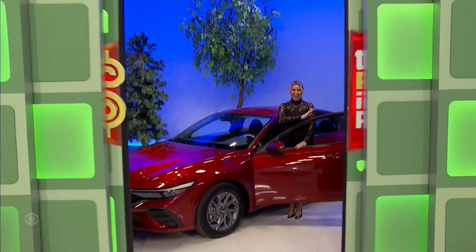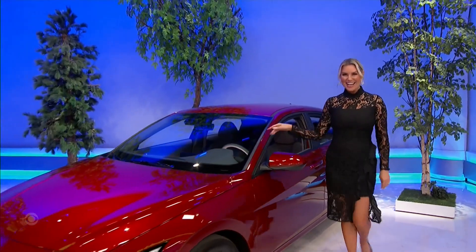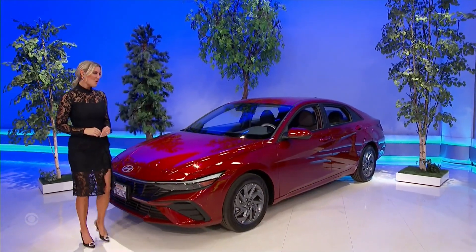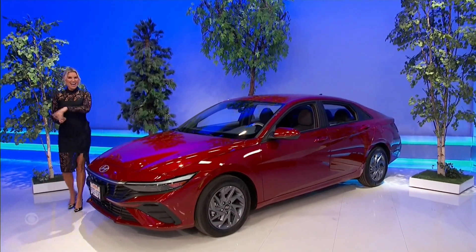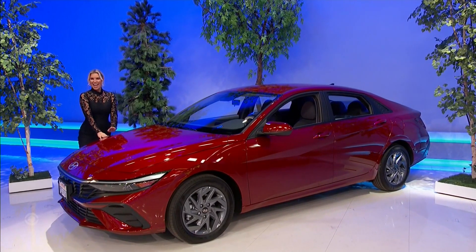Amazing! A new car! It's the Hyundai Elantra SEL, featuring a 2-liter engine, continuously variable transmission, front-wheel drive, and alloy wheel locks. It's the Hyundai Elantra — a prize worth $24,610!